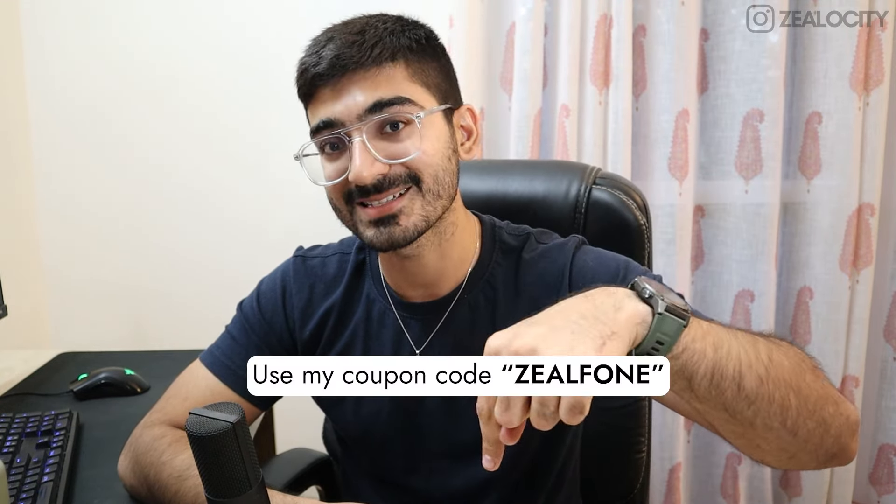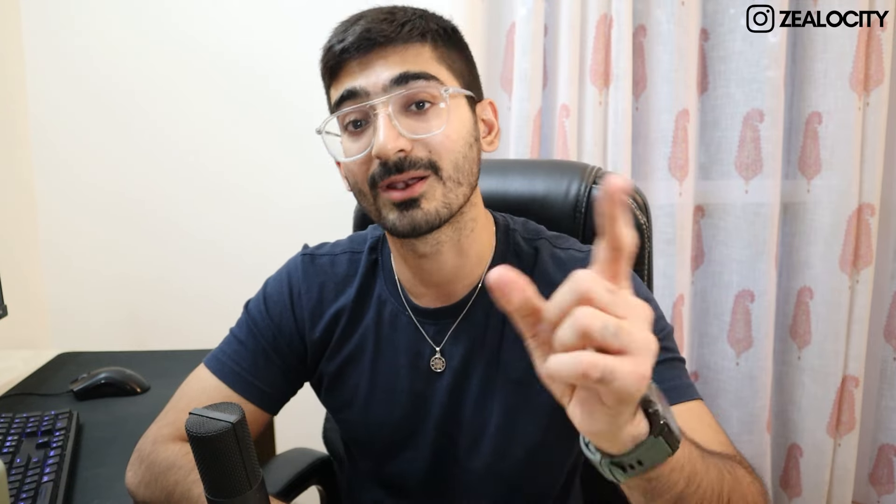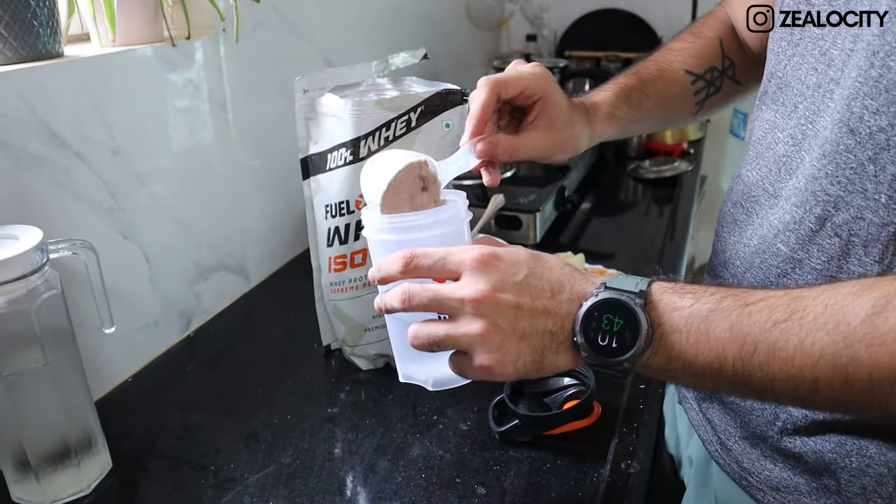If you want to buy Fuel One Creatine Monohydrate, check out the link in the description and use my coupon code ZEAL F1 for an additional discount. This is a genuine recommendation — not just an ad. I'm doing this collab with Fuel One because I genuinely like how authentic their products are. I'd encourage you to do your own due diligence, but this is my honest recommendation.